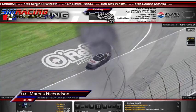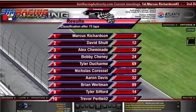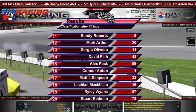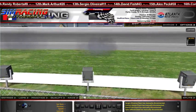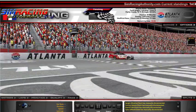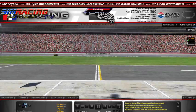That is going to conclude our coverage here at SimRacingAuthorityTV. Taking a look at the final results: Marcus Richardson your winner. David Schutt bringing it home second. Third is Mr. Beach. Fourth is Bobby Chaney. Fifth is Tyler Ducharme. Sixth is Nick Caressel. Seventh is Aaron Davis. Eighth is Brian Wirtman. Ninth is Tyler Sifford. Pretelli in tenth. Eleventh is Randy Roberts. Twelfth is Mark Arthur. Oliveira thirteenth. Fourteenth is David Fish. Fifteenth is Alex Peck. Sixteenth is Connor Anton. Simpson seventeenth. Eighteenth is McMillan. Wyans and Redmond winding it out. Any closing thoughts from Atlanta? Hurry up and follow at LeagueSRA on Twitter, go to SimRacingAuthority.com, join our leagues, watch all our videos on YouTube. Don't ever watch us again at Atlanta because this track is boring to commentate.